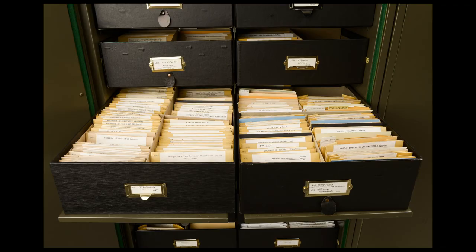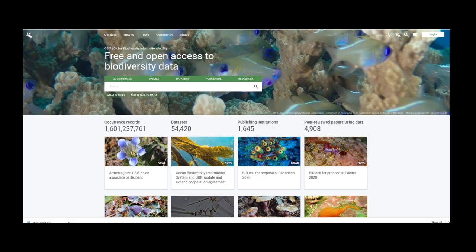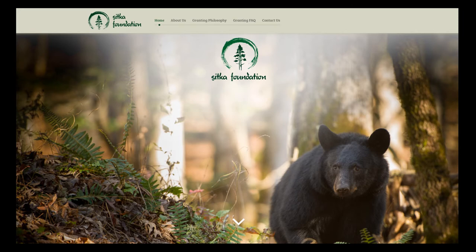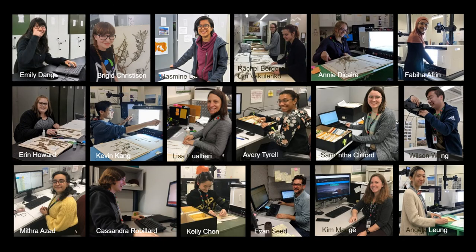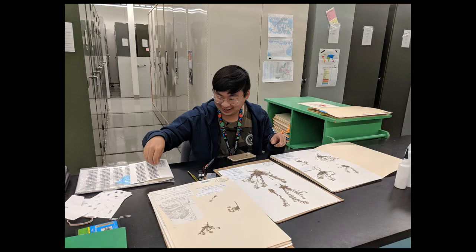All specimens in Canada's National Herbarium should be accessible to all online, but how do we get them from here to here? Thanks to generous funding, our team recently inventoried, barcoded, and imaged 120,000 Canadian Arctic vascular plant and lichen specimens.